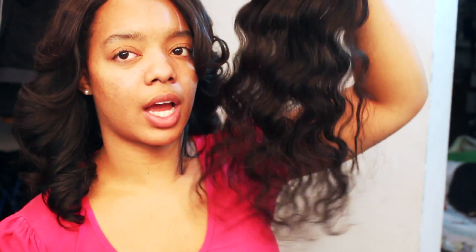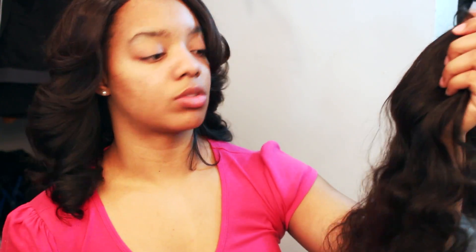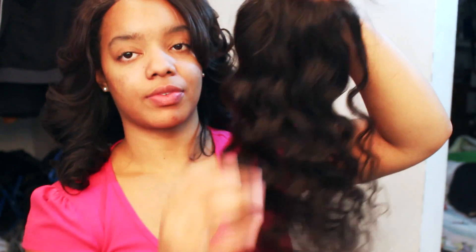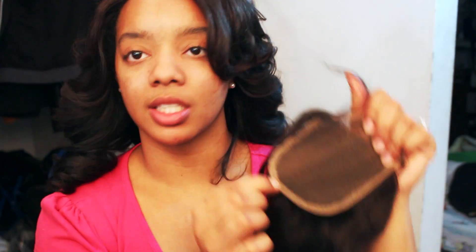I'll show you the closure first. I notice that the closure wave is a little tighter than the bundle wave, which is fine because usually after a while it's going to drop anyway. All of their bundles smell so good — that lets me know they co-washed them before sending. This closure has baby hairs on it. Running my hands through it, this hair is so soft. It also has a protective shield — a thick lace around the edges — which I love, because when I'm making my wigs I don't have to worry about accidentally ripping the lace if I sew through there.